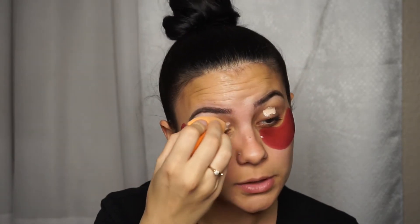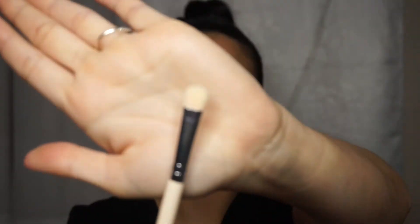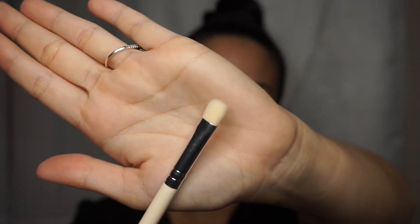Up close and personal, you're going to start off by priming your eyes. I used the Tarte Shape Tape. Now going in with the brush set that came in my BoxyCharm, I'm going to be setting my eyes. I'll use the step one 'For the Money' brush — it looks like a flat brush.